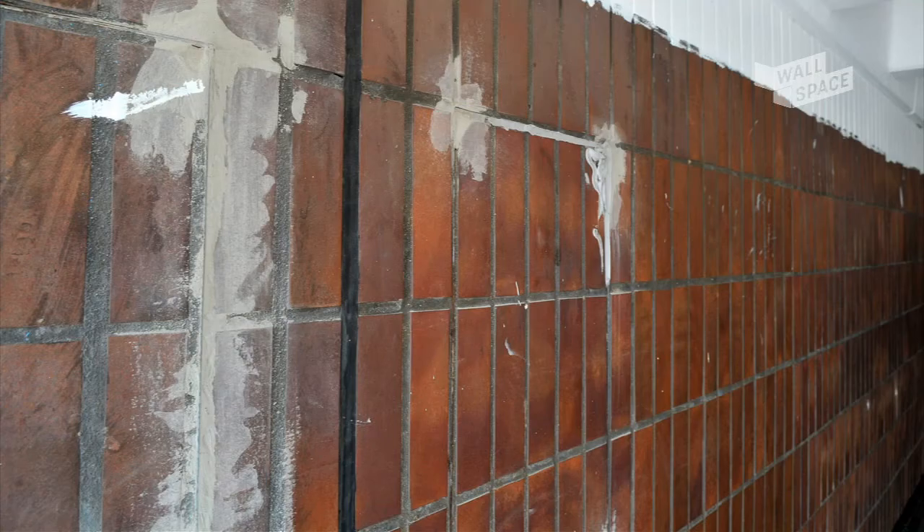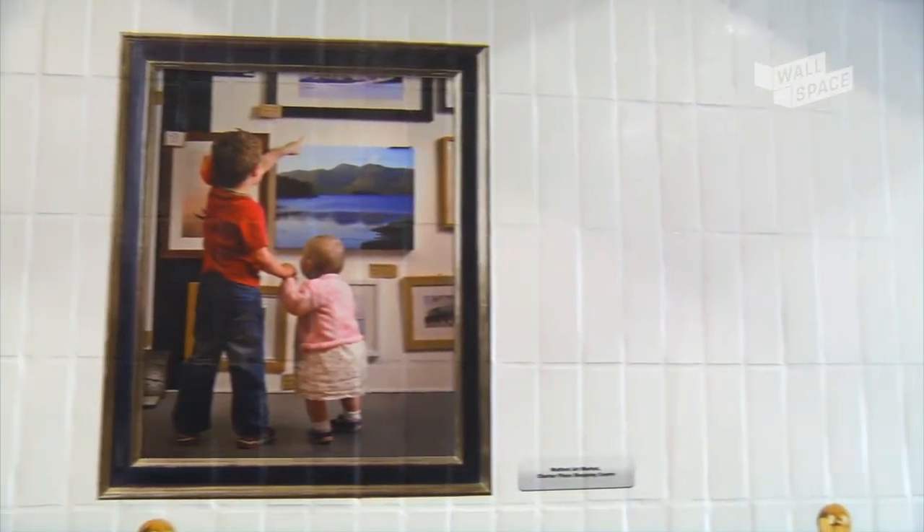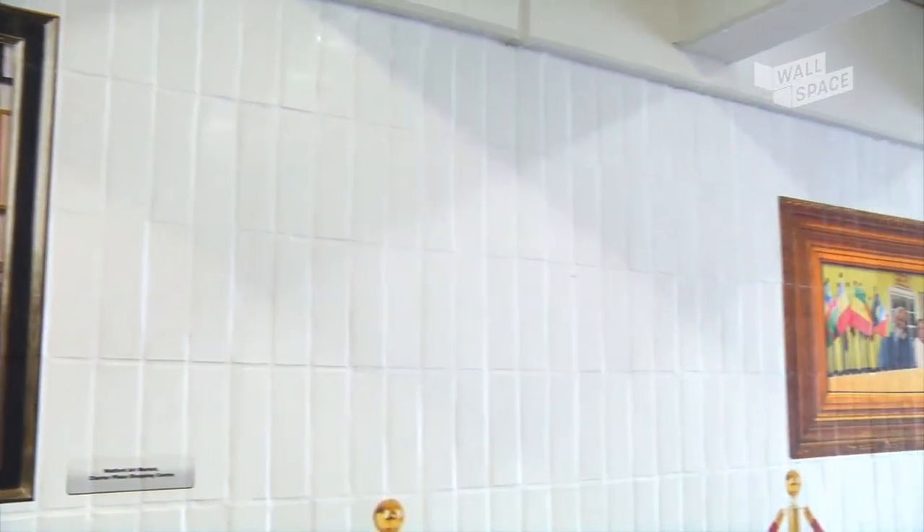Before the project was thought about, this subway was a very dark and imposing space that people didn't want to come through during the night. Now the project has been completed and Wall Space has been installed, along with a lighting upgrade, it's a very nice place to walk through. We're getting a lot of positive feedback from the public.